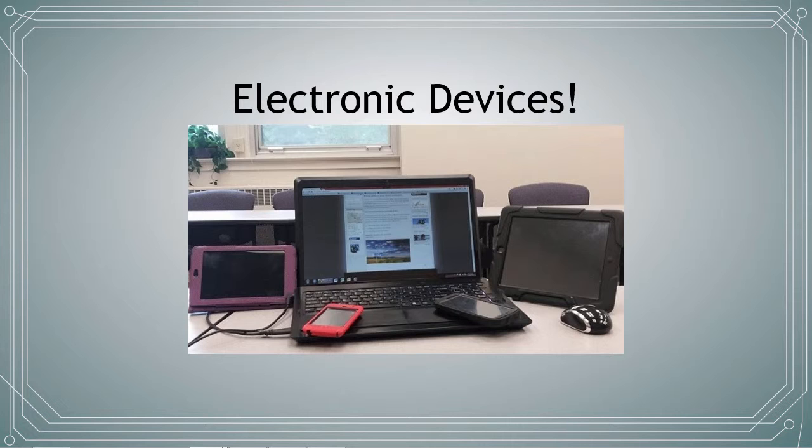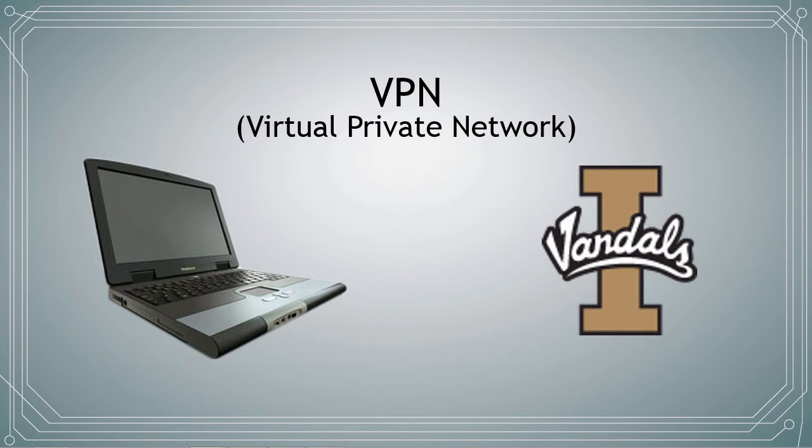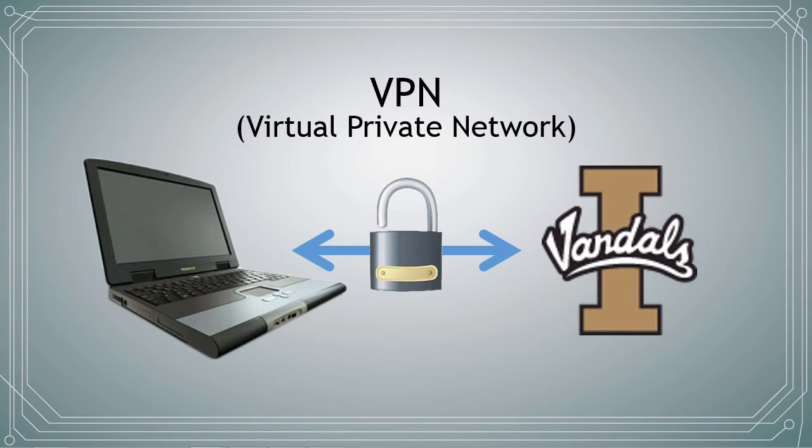When working from home or abroad, it's important to ensure proper data security in order to protect sensitive university information. ITS provides a service called a VPN, or virtual private network, which helps you create a secure connection between your computer and campus networks. This connection encrypts your data and allows you to securely connect to the university as if you were physically on campus and connected via AirVandal Gold.